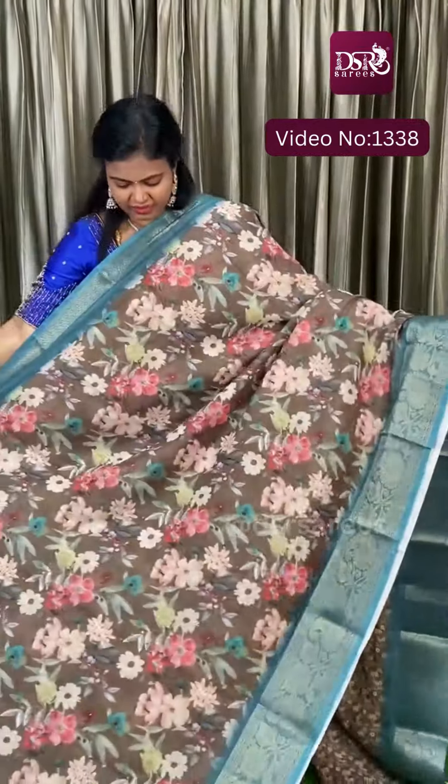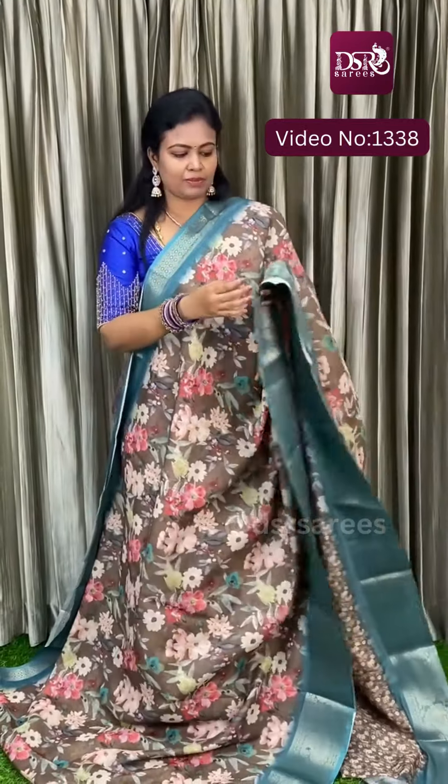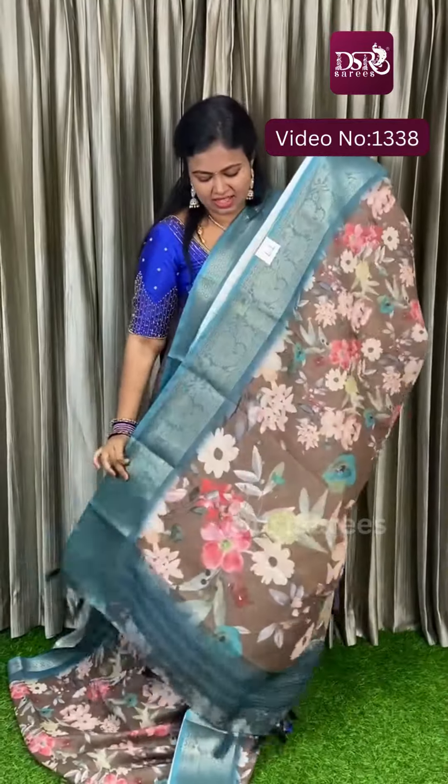And next is brown — brown with multi-color floral print, with metallic rama green color borders. Here is the pallu.